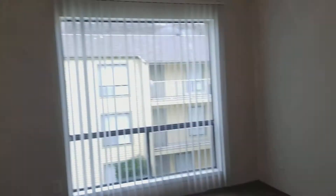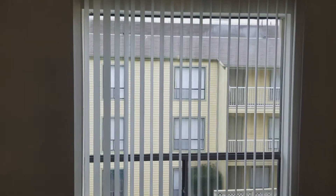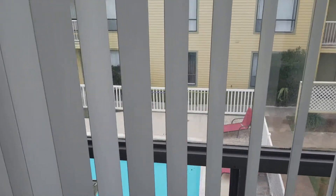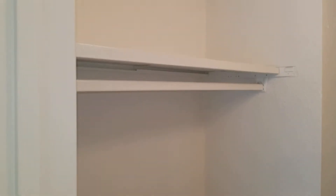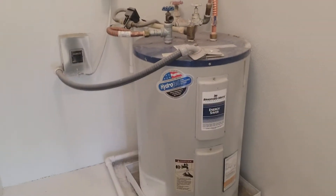Down the hall is the larger of the two bedrooms. It too has a very nice sized window letting in a lot of natural light with a view of the pool, and a ceiling fan with a light kit. The closet here is a bit smaller because there's a water heater in the corner taking up some space — that is why there is the large closet down the hall.